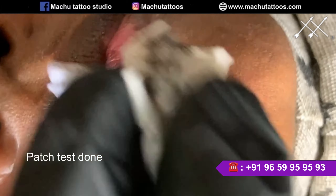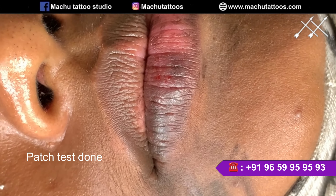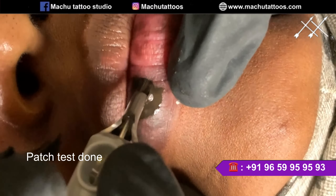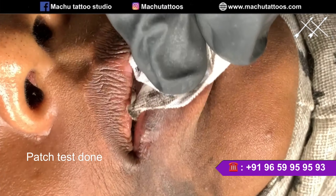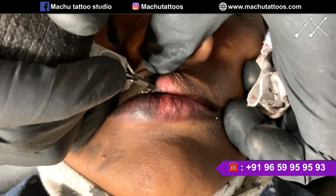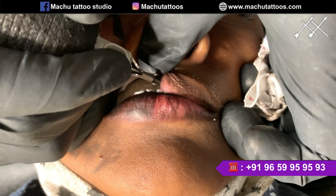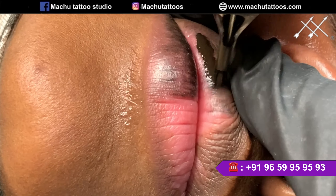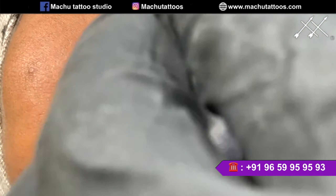We have our clients coming from all over the place — for example, people come from Delhi, from UAE, as well as some people from Canada recently. People from all around the world, as well as from all around the states, are coming to get it done.